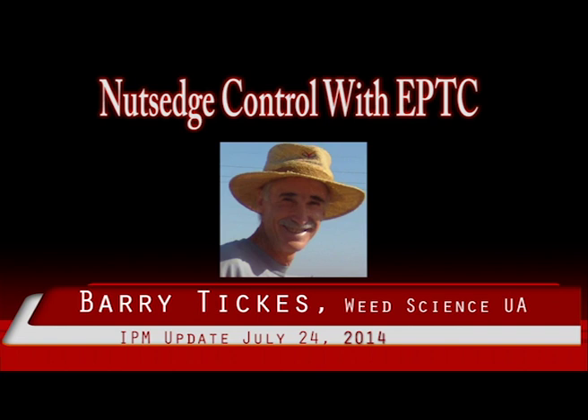Number five: Eptam should not be applied too early. It should be applied in April or May because of possible degradation prior to the period of rapid nutsedge growth. It also should not be applied too late, because of decreasing growth and potential injury to fall-planted crops.